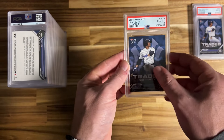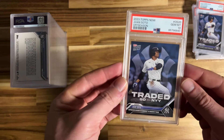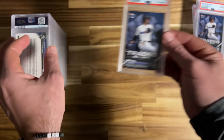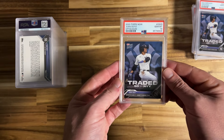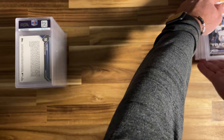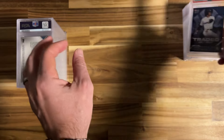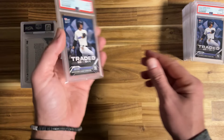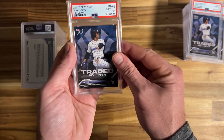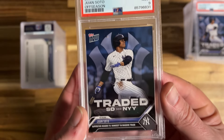Continuing through the Soto cards: Gem Mint 10, Gem Mint 10, 10, 10, 10, 10, 10, 10... then we took a 9 on this one. Just trying to see what I might have missed on it.